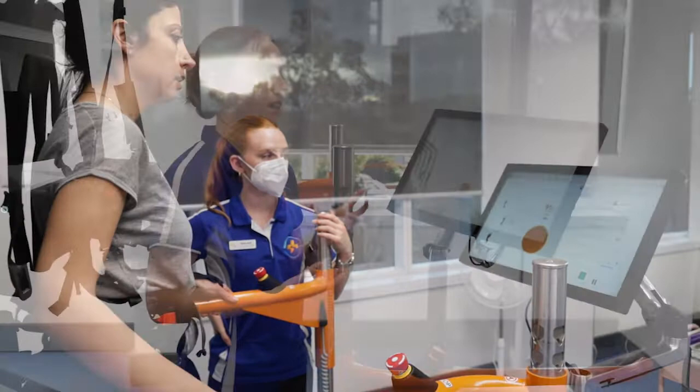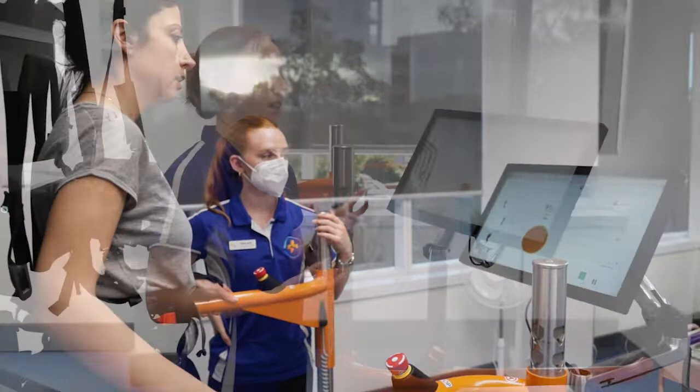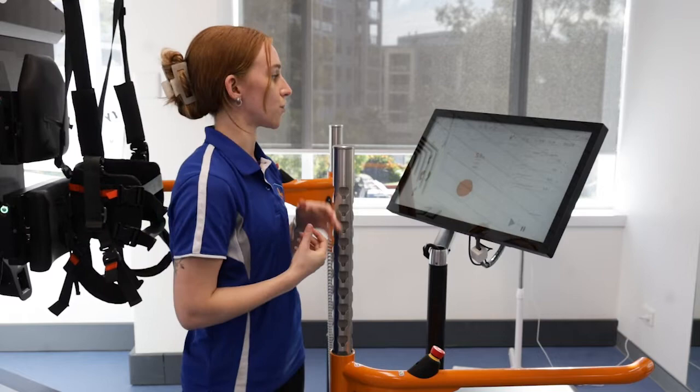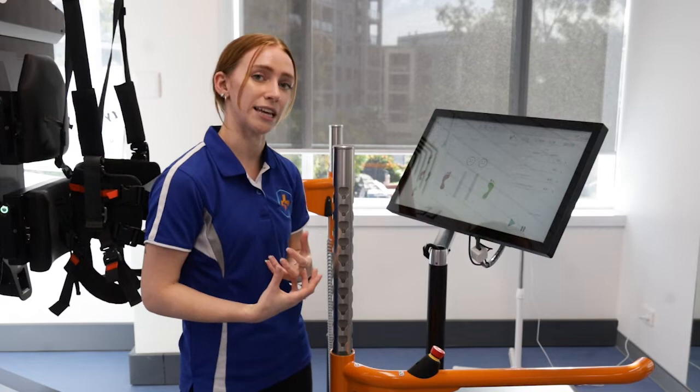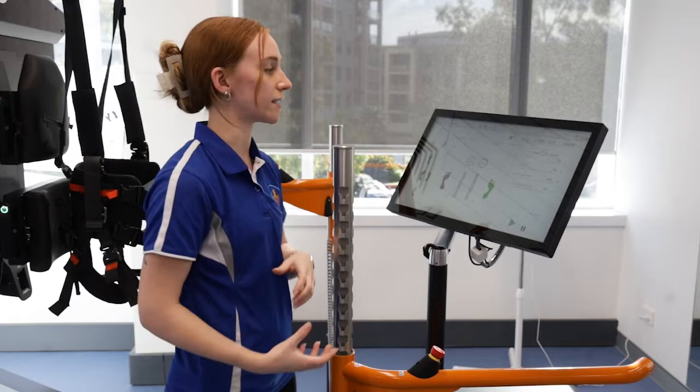Another fantastic benefit of the Lexo is the interactive software that comes with it. This allows you and your therapist to keep track of different parameters that you might be working on. We have the ability to look at how much weight you're putting through your legs and also more specifically how much weight you might be putting through one side versus the other. For example, if someone has a gait deviation where they want to sit on their left leg a lot more, we can help prompt through visual feedback to get more of that weight onto your right leg.